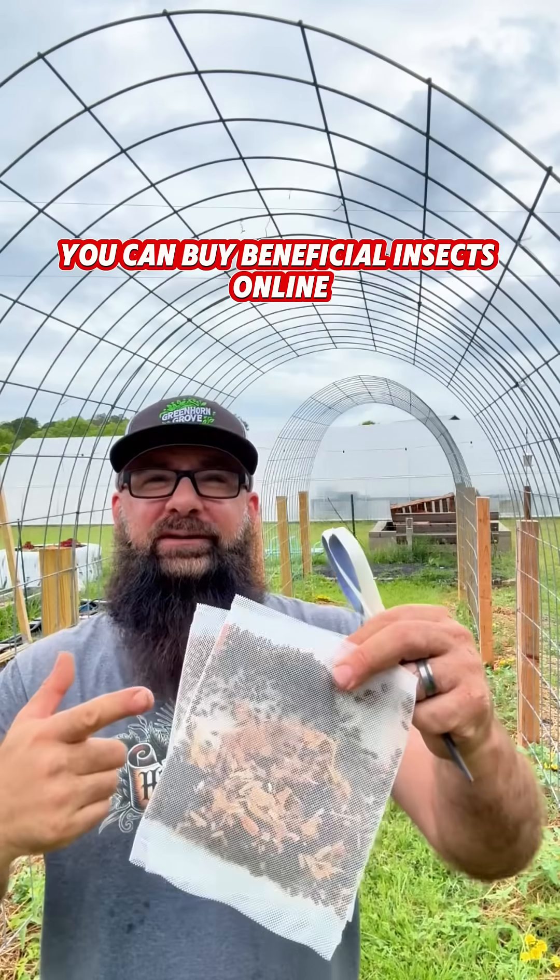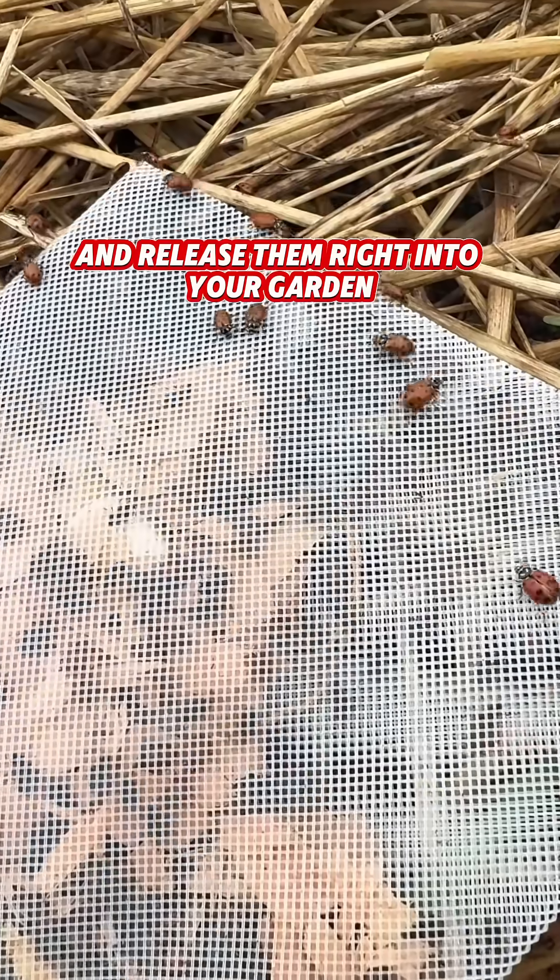If you don't have time to wait, you can buy beneficial insects online and release them right into your garden for immediate results.